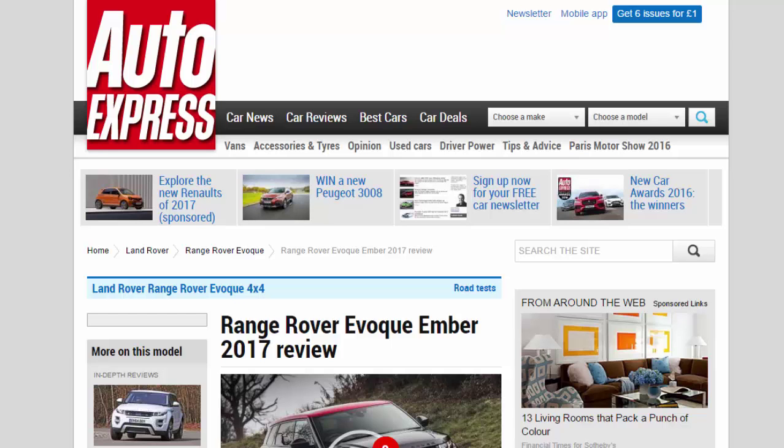Range Rover Evoque Ember 2017 Review. The Range Rover Evoque has been updated for 2017 — we try the flashy new Ember Special Edition. Verdict: 3 Stars.